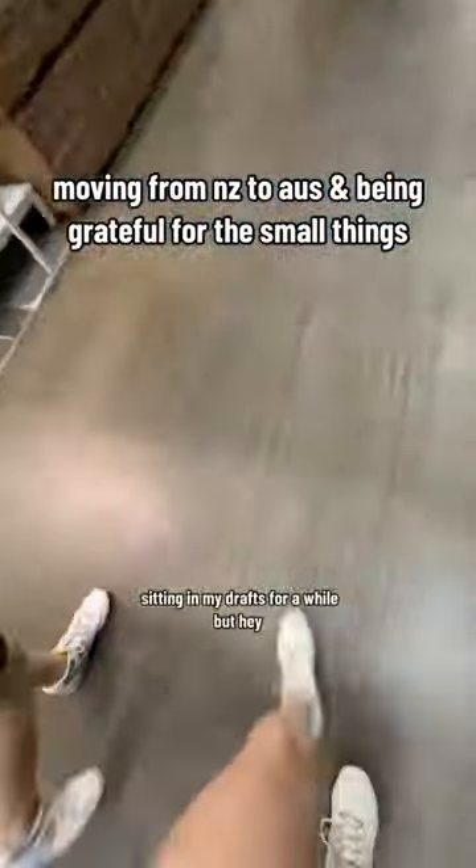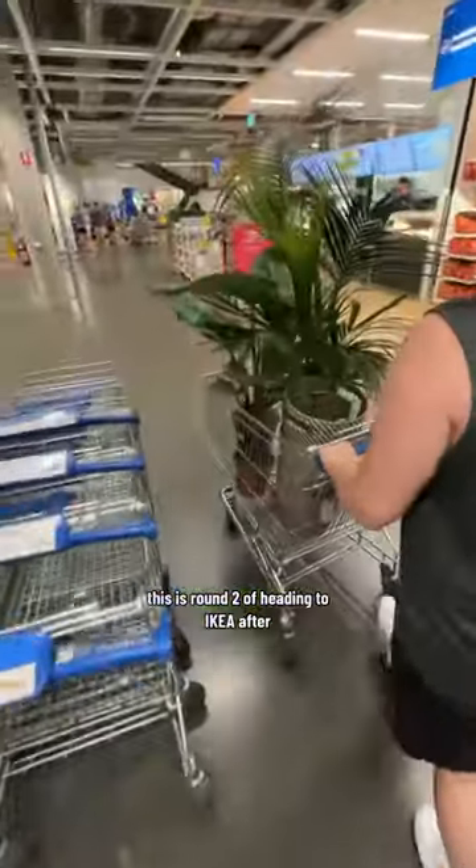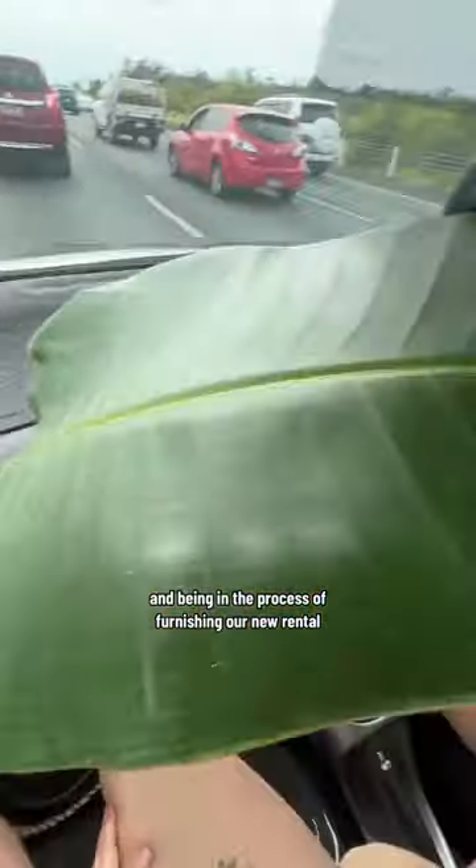Bit of a disclaimer — this vlog has been sitting in my drafts for a while, but hey, better late than never. This was round two of heading to Ikea after moving from New Zealand to Australia and being in the process of furnishing our new rental.